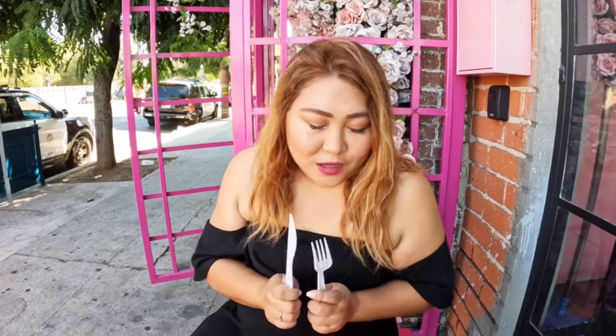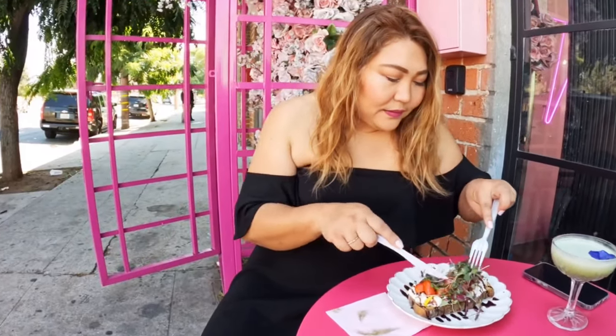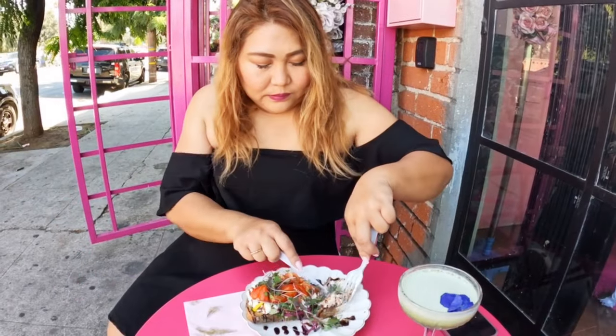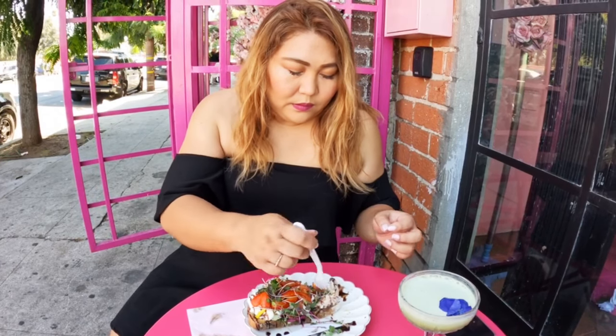I'm about to try the burrata toast. We moved outside into a cuter scenery. Let's try it. Oh, that's delicious — very refreshing. I like the type of toast they use. It's good with balsamic vinegar.